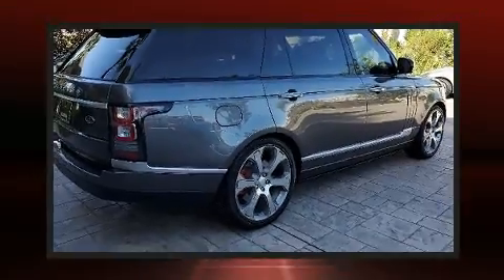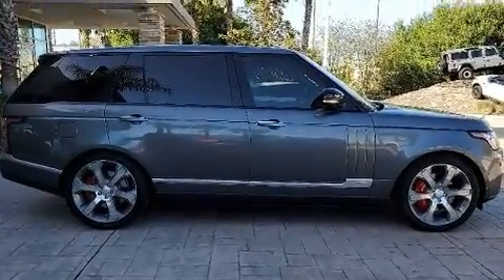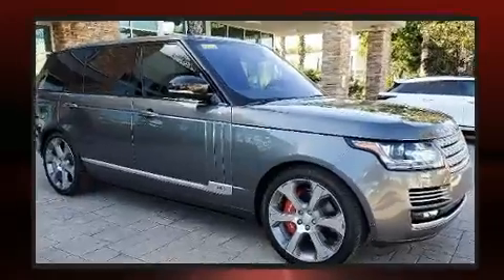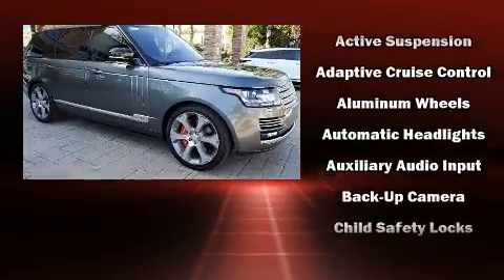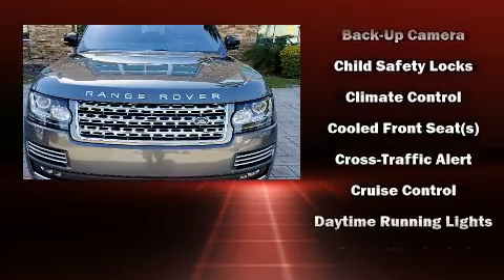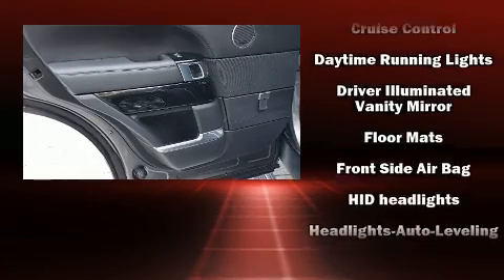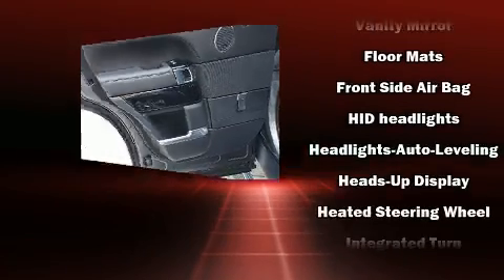Audio features include a CD player with MP3 capability, rear-mounted audio controls, and more than 20 speakers providing an unparalleled richness of audio. Safety equipment has been integrated throughout, including dual front impact airbags with occupant sensing airbag.